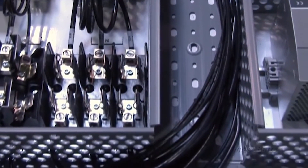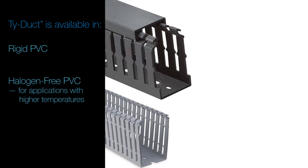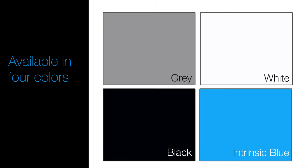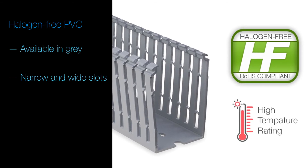With the complexity in today's control panels, Tideduct offers multiple application-specific materials and colors. Tideduct is available in rigid PVC or halogen-free for use in applications with higher temperatures. The standard PVC products are available in gray, white, black, and intrinsic blue, with options of narrow or wide slots, round holes, or solid wall. Halogen-free product comes in gray with the option of narrow or wide slots.